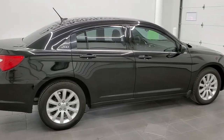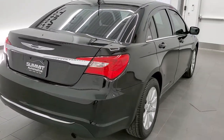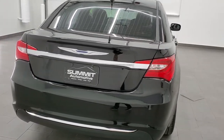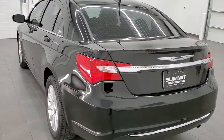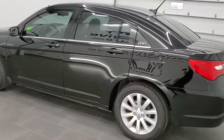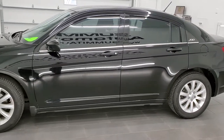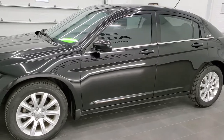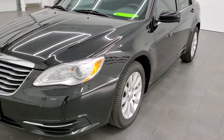Today we are checking out this super clean 2014 Chrysler 200. This vehicle has the touring package. It has the 2.4 liter four-cylinder motor that pumps out 173 horsepower. This car has been fully safety inspected by our service shop. It has a fresh oil and filter change. All the fluids have been checked and topped off, and this car is 100% ready to go.